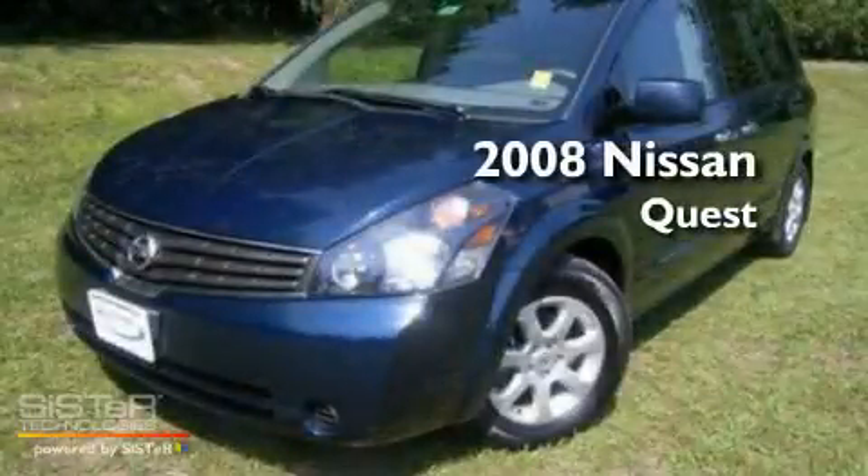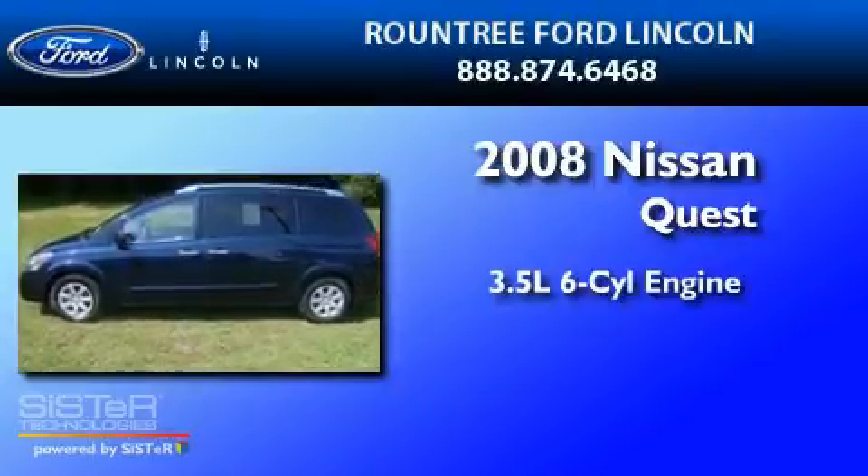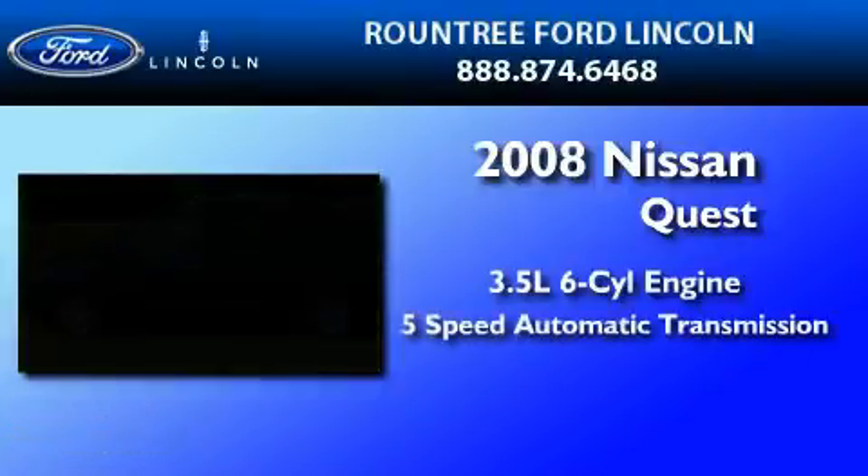This is a 2008 Nissan Quest. It has a 3.5-liter six-cylinder engine and a five-speed automatic transmission.